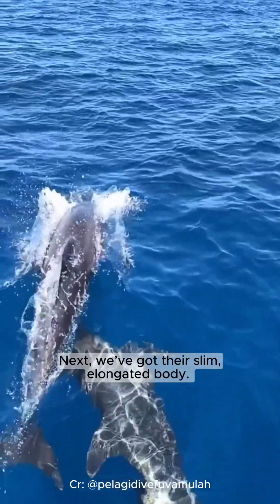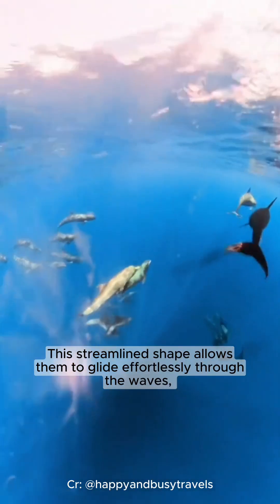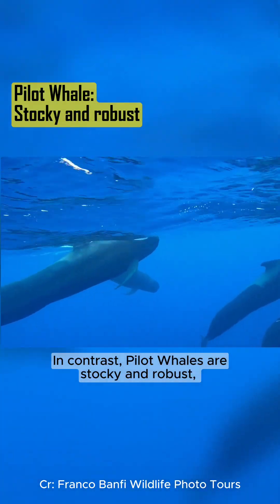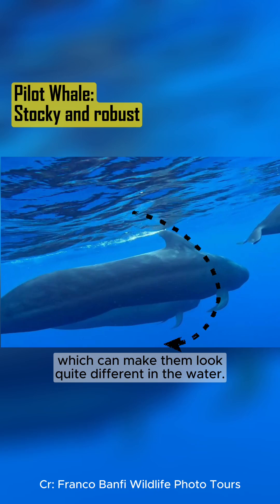Next, we've got their slim, elongated body. This streamlined shape allows them to glide effortlessly through the waves, making them agile swimmers. In contrast, pilot whales are stocky and robust, which can make them look quite different in the water.